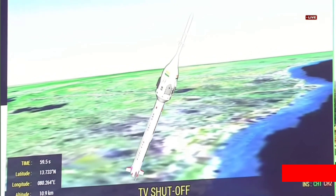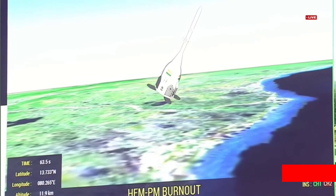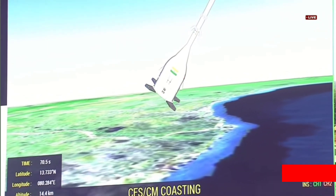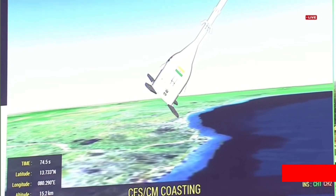TVD1 performance normal. Plus 1 minute. Engine thrust cutoff. CES separated. HGM motors are ignited. Grid fins deployed. TVD1 has been jettisoned and the CES and CM are now in the coasting phase. Grid fins have been deployed.